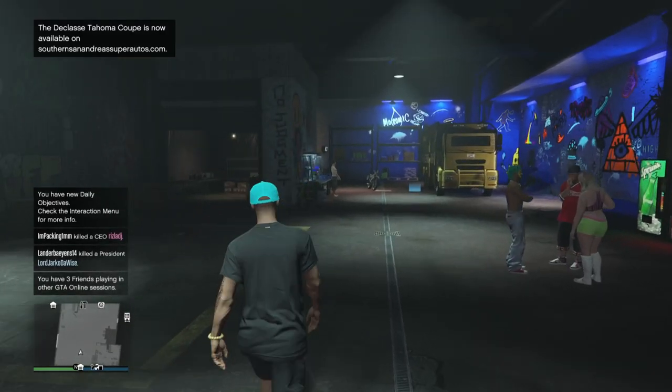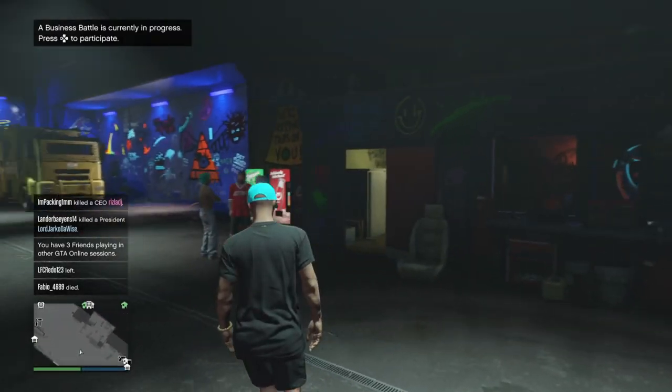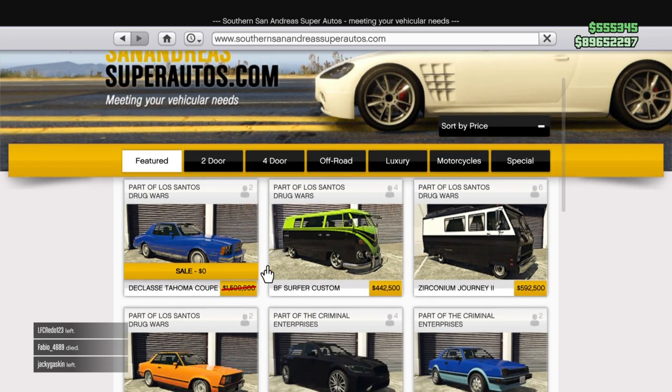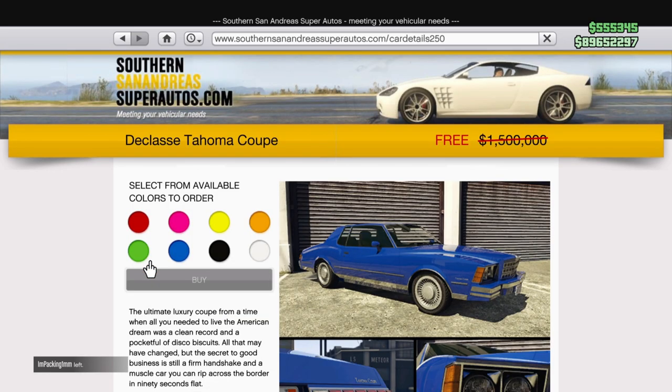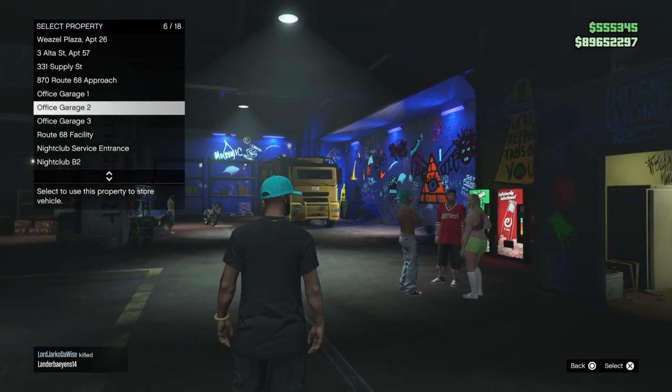Welcome back to another video. Today a new car was added to GTA Online, and also this week there is an exclusive offer on this car. Until the 19th of December, the D-Class Tahoma Coupe will be free on SouthernSanAndreasSuperAutos.com. The reason we are getting this car for free is because it's the reward of the heist challenge that Rockstar gave us a couple of weeks ago.